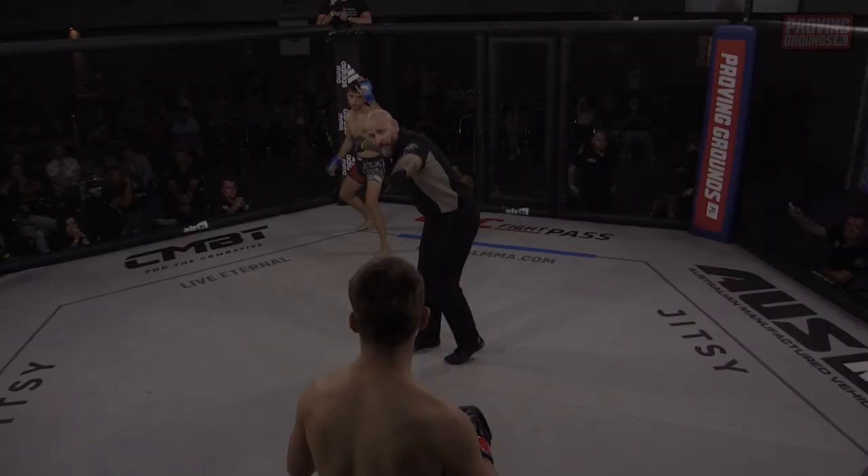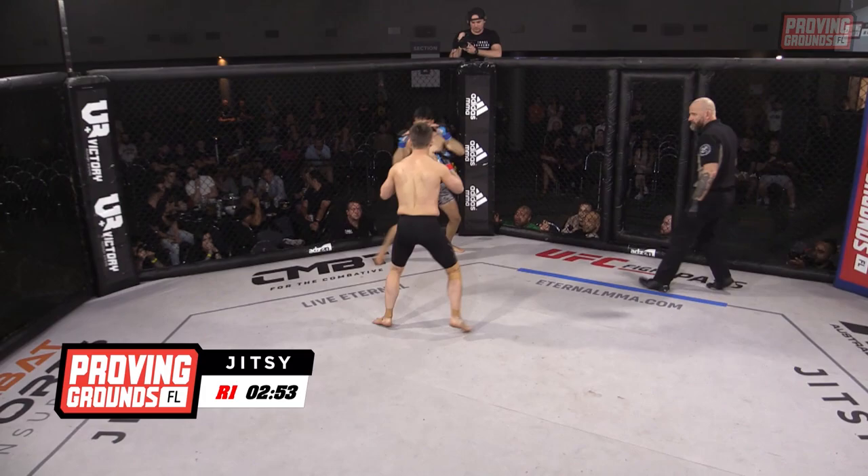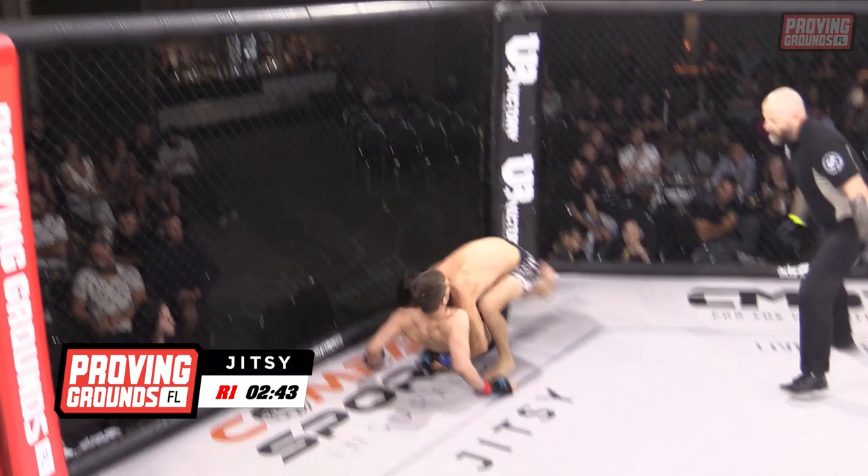The boys touch gloves to kick us off here at round one. Both boys looking light on their feet in their orthodox stance. Nice work with the double underhooks — let's see if Mitch McLaren can finish the takedown here. And he's swept himself right into a mount, so we're looking to get those feet away from the cage.